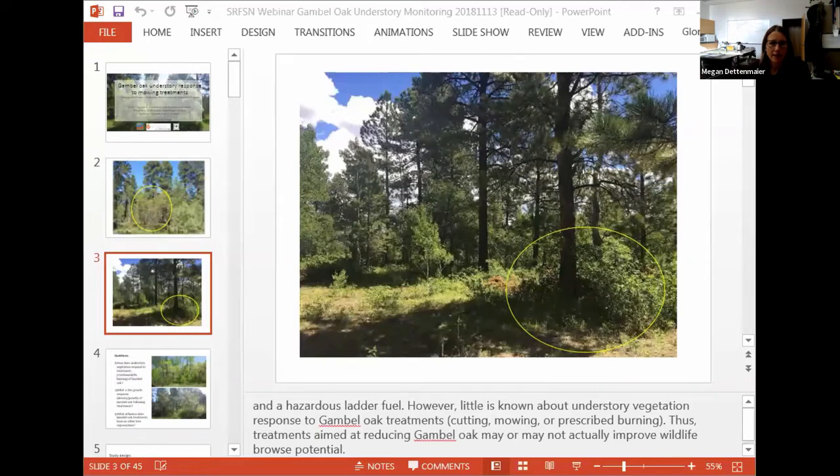Next up is Marin Chambers, a research associate at the Colorado Forest Restoration Institute at Colorado State University. She'll be talking about a small research project examining Gamble Oak and understory species response to mowing treatments on the Uncompahgre Plateau. After Marin will be Seth, and then we'll have about 30 minutes to address questions.